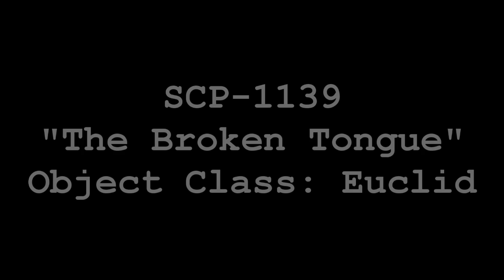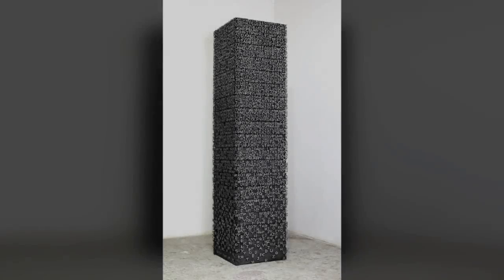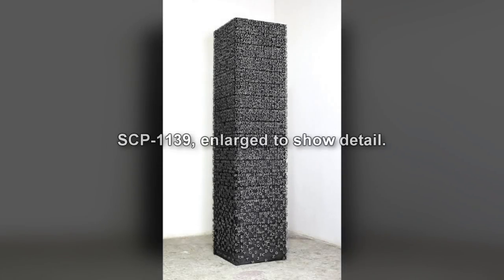SCP-1139. Item Number SCP-1139. Object Class: Euclid. Special Containment Procedures: By authorization of O5.